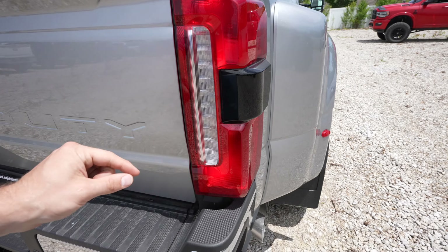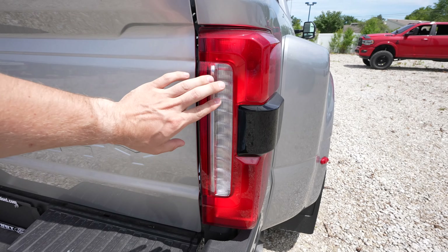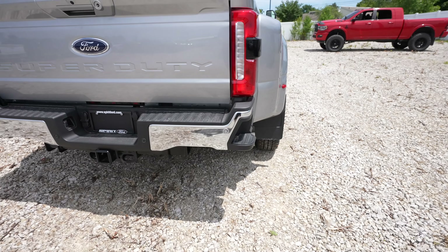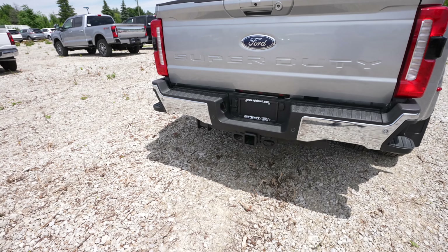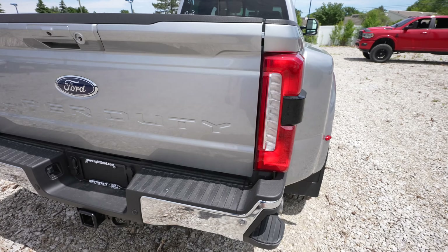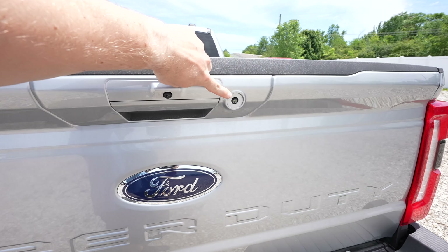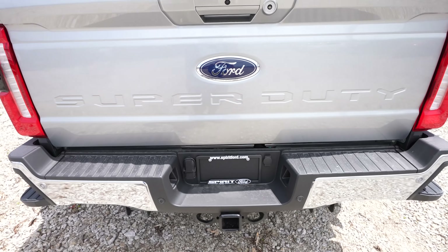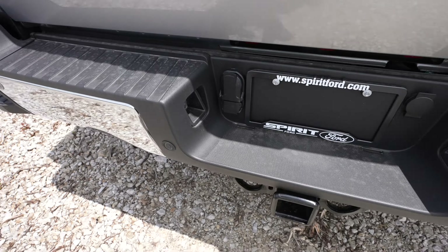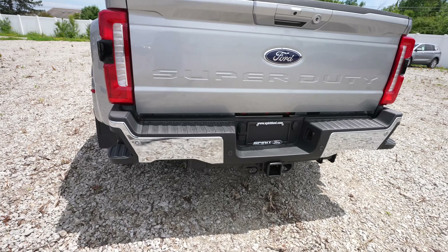Incandescent and LED mix tail lamps. Blind spot monitors located right in here. This truck has the onboard scales so this indicator will actually light up to tell you when you are over payload. New bumper for 2023-2024 with the bumper step and the grab handle right here. Backup camera. LED puddle light. Super Duty is stamped into the tailgate. Your 7-pin and 4-pin trailer connector is right there. Parking sensors are integrated into the upper and middle portion of the bumper.